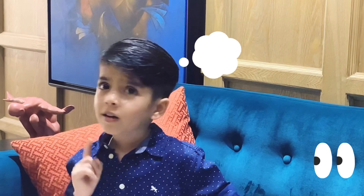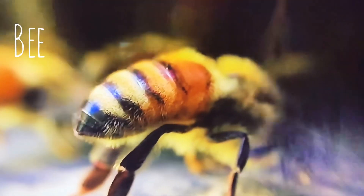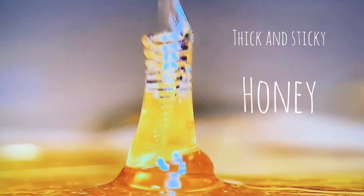Hi everyone, welcome to Curious Little. My name is Ayaan. That sounds like a bee! Did you know that bees make a yummy golden liquid called honey? Yum! Let's find out how the bees make honey.